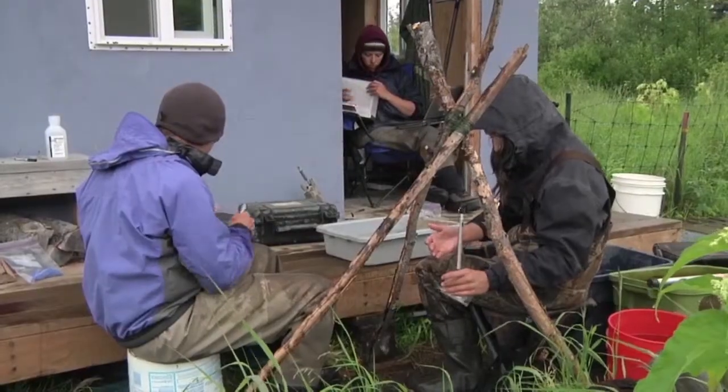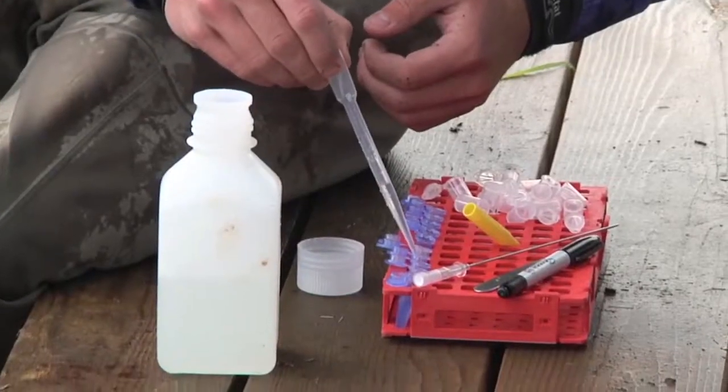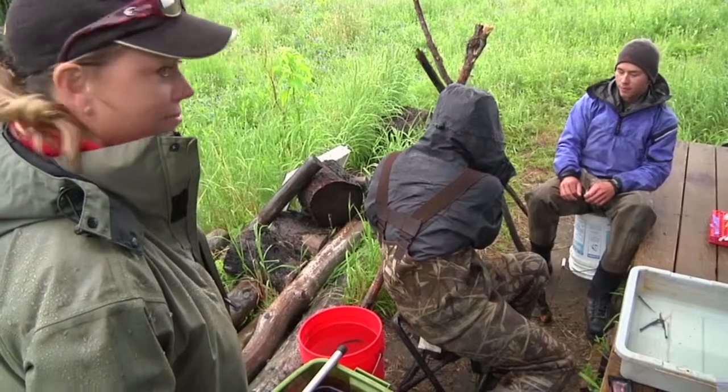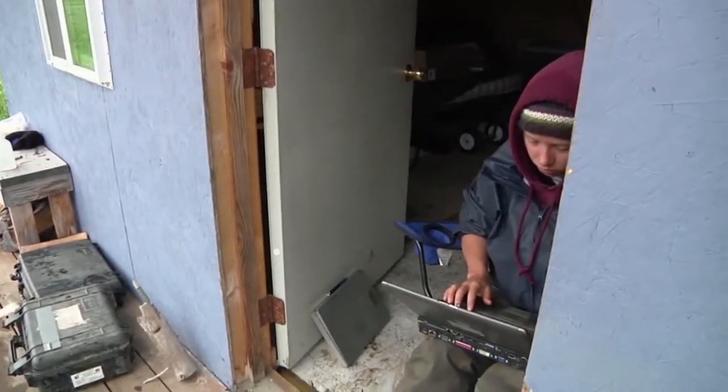After the smolt are caught, they're sedated, weighed, and measured, and sampled to track their original stream. Then they're released unharmed. Finally, the information goes into a database for study.